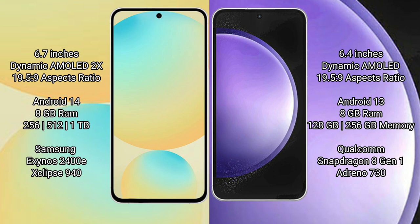Samsung Galaxy S24 FE comes with 8GB RAM, 128GB, 256GB, and 512GB internal storage options, powered by the Samsung Exynos 2400E Processor with GPU 940. Samsung Galaxy S23 FE comes with 8GB RAM and 256GB internal storage, powered by the Qualcomm Snapdragon 8 Gen 1 Processor with GPU Adreno 730.